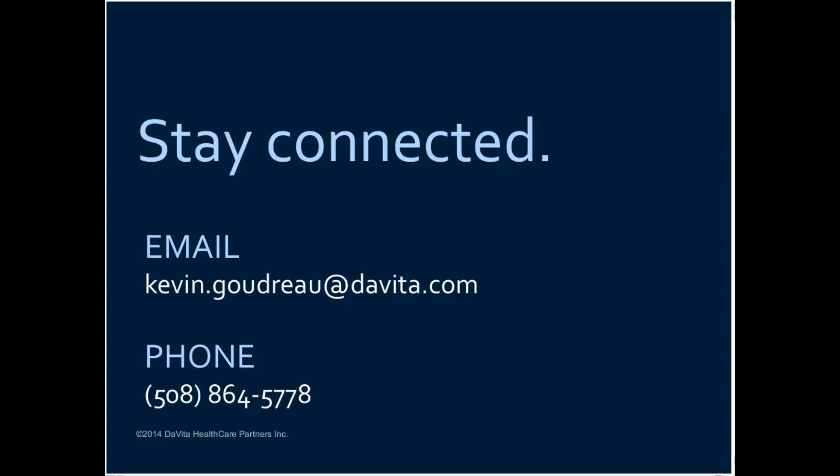So thank you once again, and I hope you all have a nice day. Thank you. Thank you, Sam. Thank you, everyone.